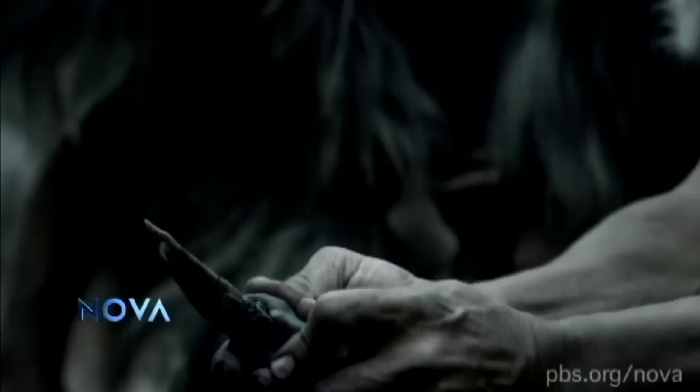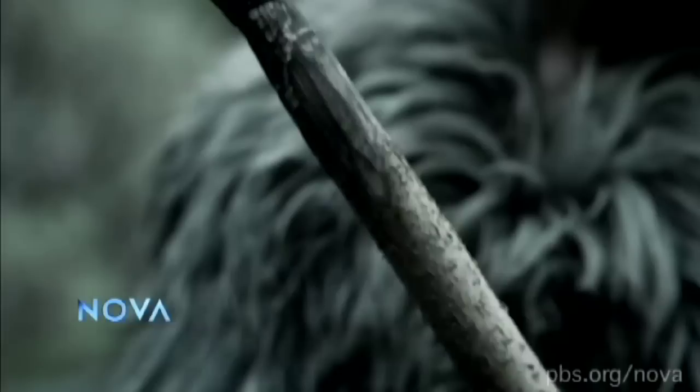This is the world's oldest-known synthetic material. It makes Neanderthals, and not us, the inventors of perhaps the first industrial process.